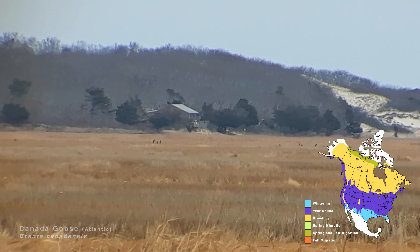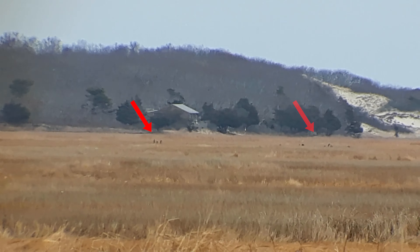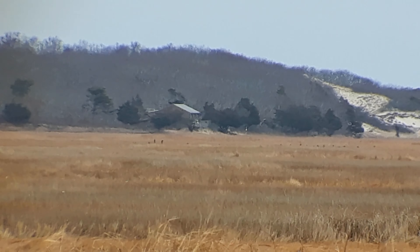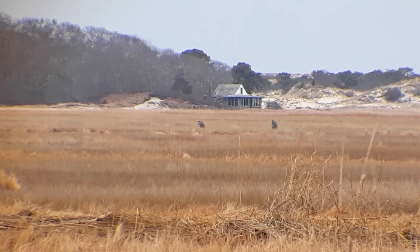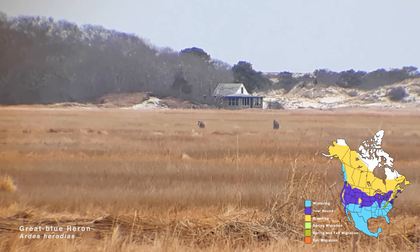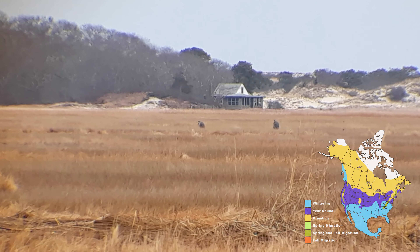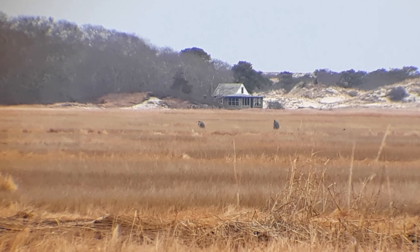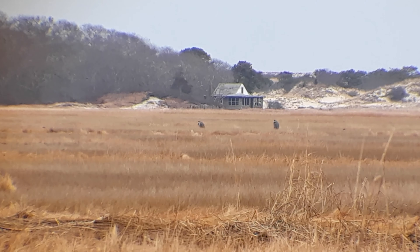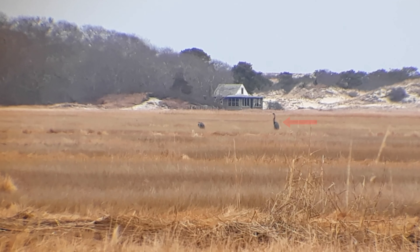Those black sticks moving around in the background are Canadian geese — they love environments with running water and plenty of salt marsh grasses to eat. These two blobs at the center of the screen are great blue herons. You can tell they're quite large just from the fact that they stick right out in plain sight. At this point in the day the tide was at its lowest, meaning these herons are simply sitting around waiting for the incoming tide to bring in more fish, just staying put and saving their energy.